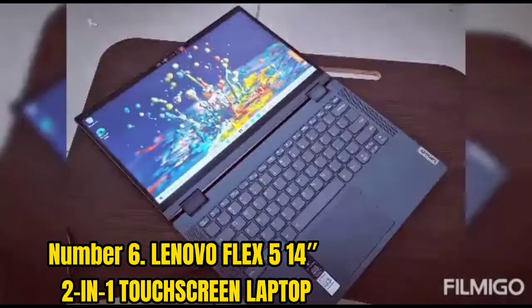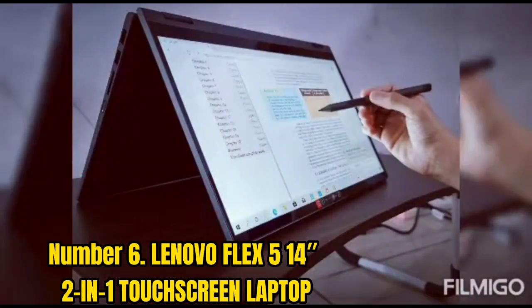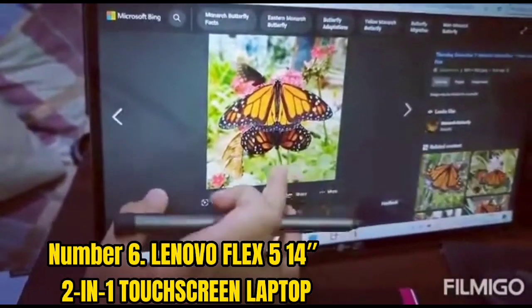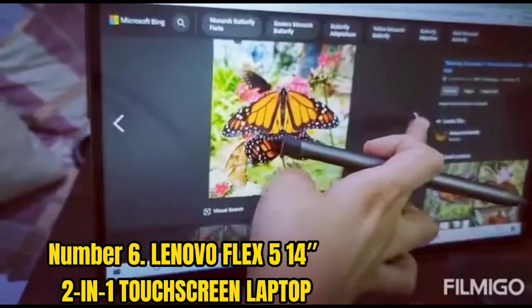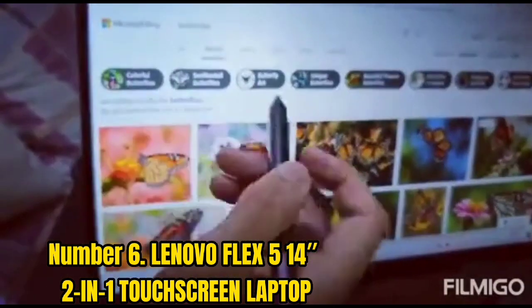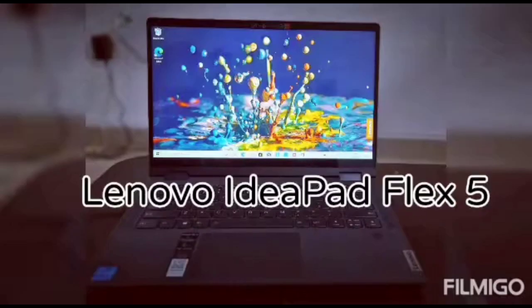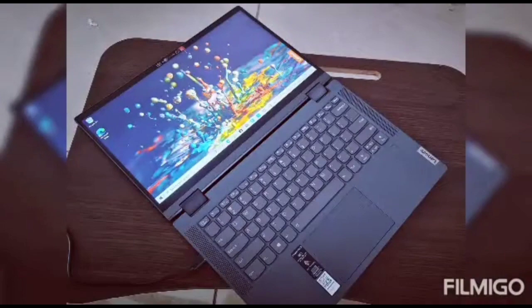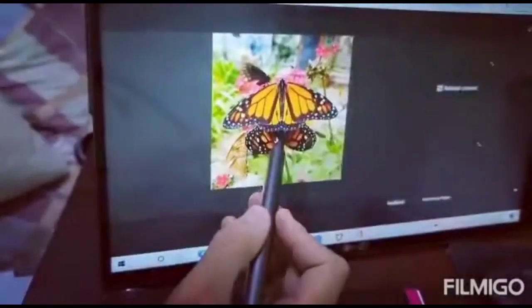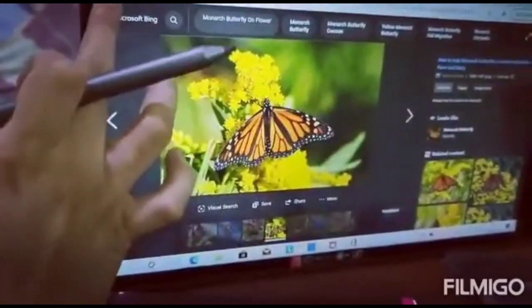Number 6: Lenovo Flex 5 14 2-in-1 Touchscreen Laptop. This is one of the best laptops for an online streamer — classy, sleek, and featuring a 15-inch screen. It offers 512GB SSD along with 8GB of RAM, a 2.3GHz processor, and weighs around 2.8kg. It's popular for its portability and convenience. The display resolution is 1920x1080 with an AMD Radeon RX Vega 10 graphics card. Lenovo Flex costs around $749 on Amazon.